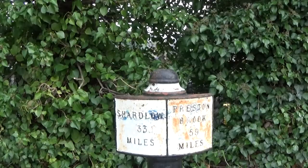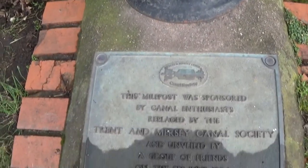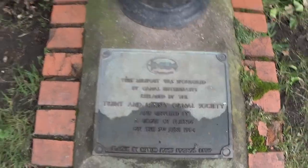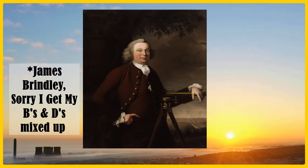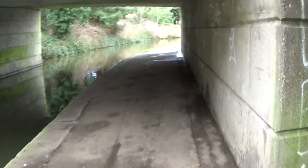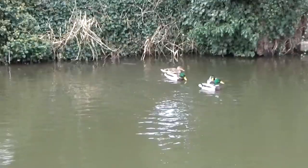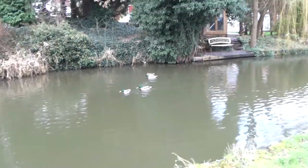The Trent and Mersey canal was authorized by Act of Parliament in 1766, and construction from Shardlow to Preston Brook — where it joins the Bridgewater Canal — was completed in 1777. The canal was designed by James Brindley, who mapped out a route with more than 70 locks and five tunnels. Brindley saw the canal as being a big part of a network linking the four great rivers of England together: the Mersey, Trent, Severn, and the Thames.